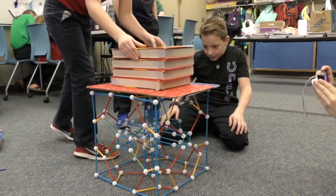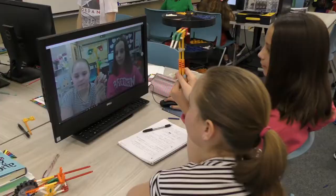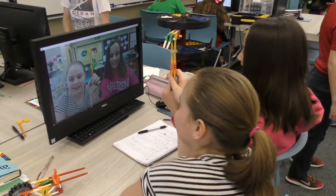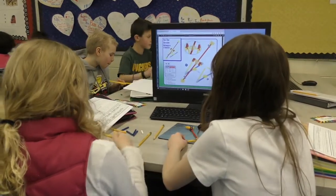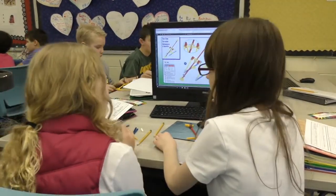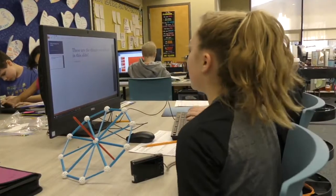Collaboration and teamwork are huge strategies of the Smart Lab. The problem-solving that goes on between students is remarkable. In order to achieve their objective, students have to work together and figure out how to get along, even when they don't agree.